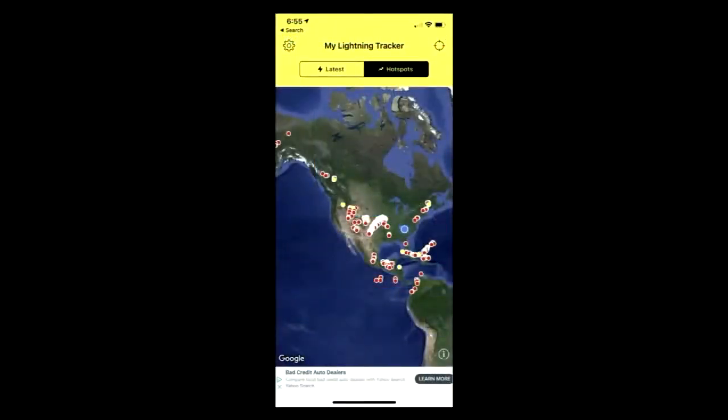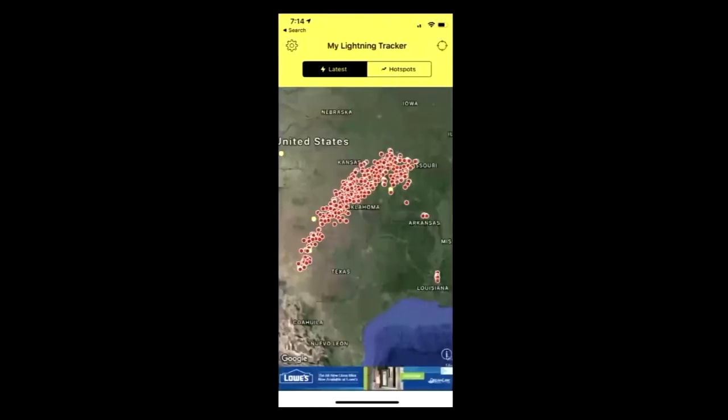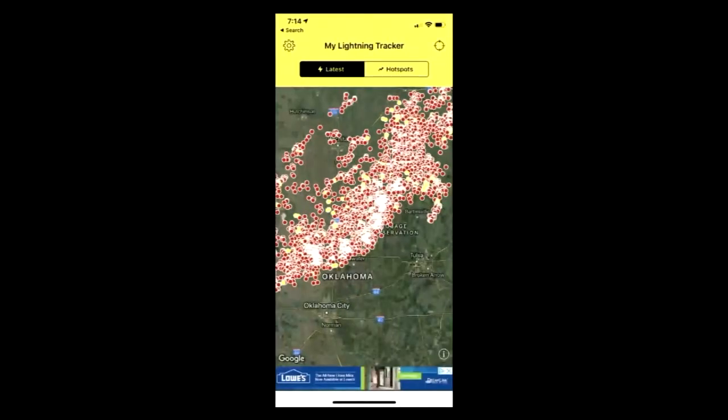If you go into the app, starting from a higher view, you can see lightning where it strikes anywhere in the world. I've got it showing here the United States and you can see it's pretty active. If you zoom in — these are screenshots I actually took a few weeks ago when all the storms were going on — look at this, it's unbelievable, and it gets even worse.